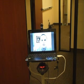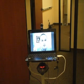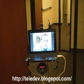So if anyone out there telecommutes or is interested in how to build one of these, it costs about $1,000 and it takes about a weekend to build. You can find the detailed instructions and software on my blog at teledev.blogspot.com.